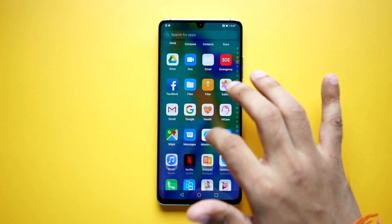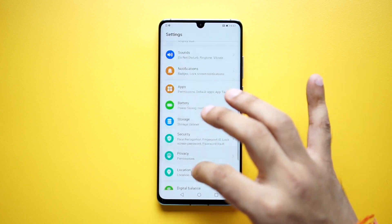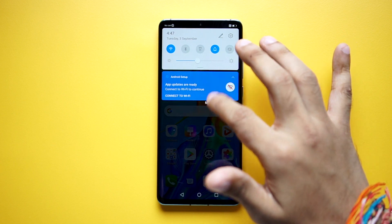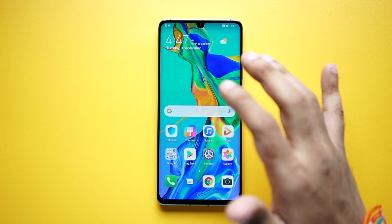The app drawer can be accessed via swipe up gesture, and the settings app is quite colorful. I should also point out that the notification shade now uses more rounded-off corners, and all-in-all, EMUI 10 looks like stock Android.